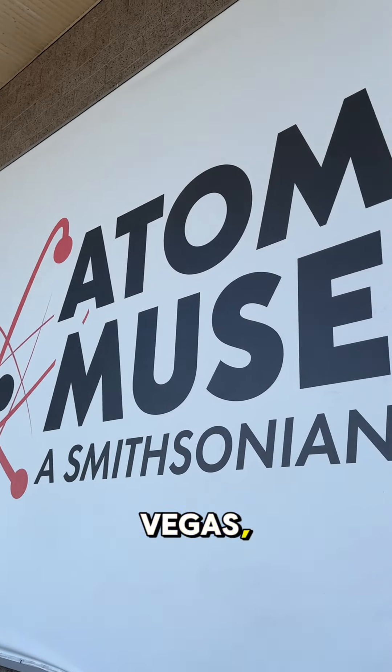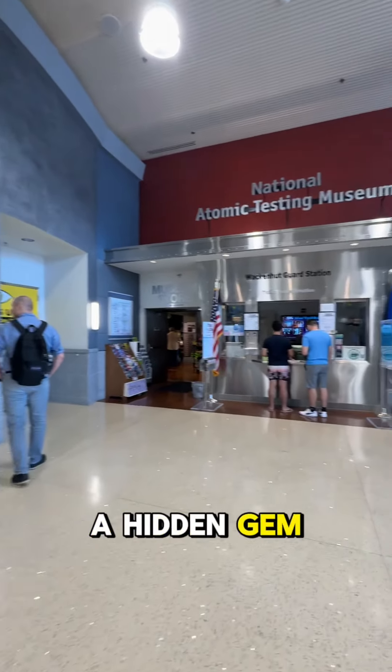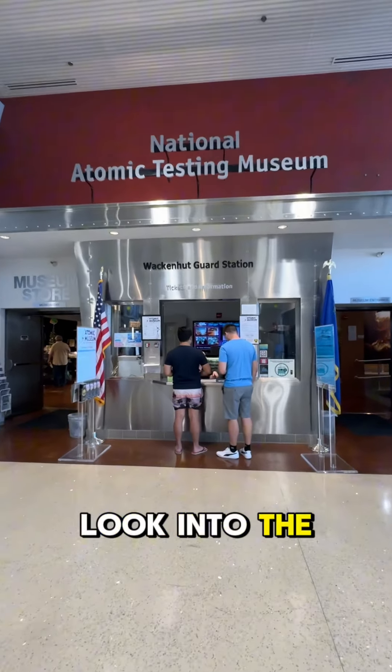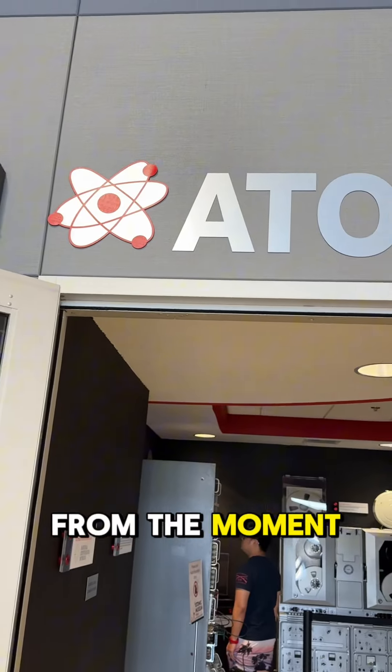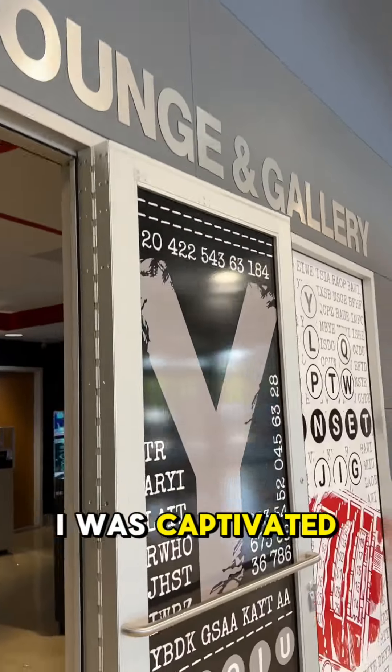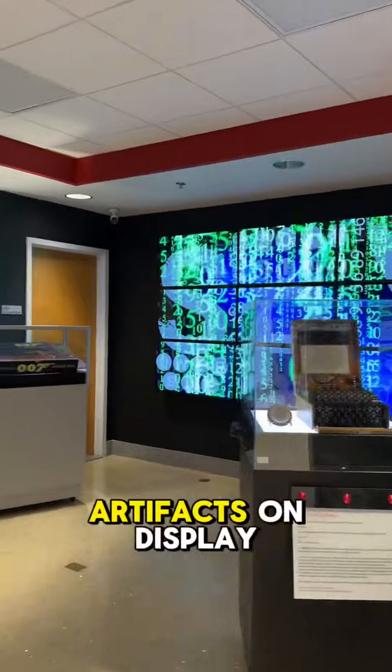During my recent trip to Las Vegas, I had the fascinating opportunity to visit the Atomic Museum, a hidden gem that offers an in-depth look into the history and impact of nuclear testing in the United States. From the moment I stepped inside, I was captivated by the wealth of information and artifacts on display.